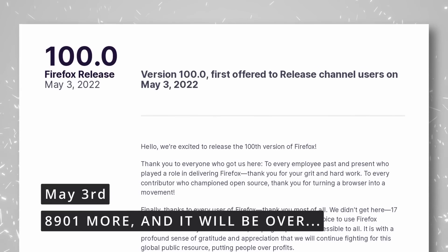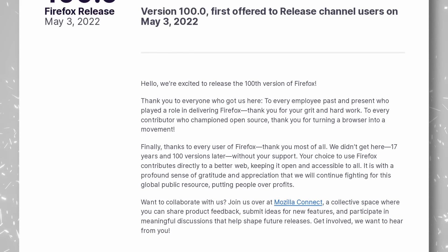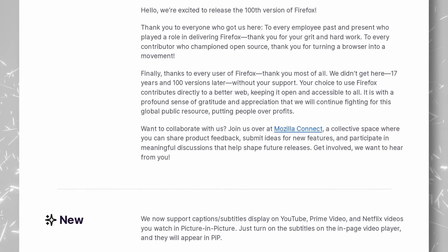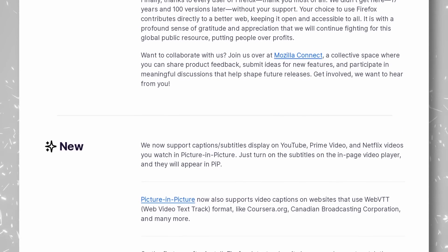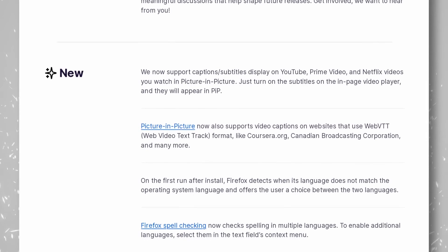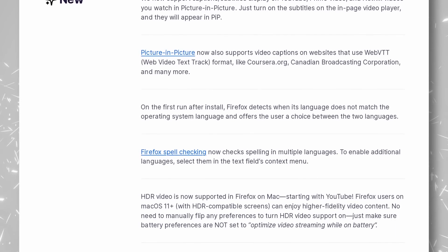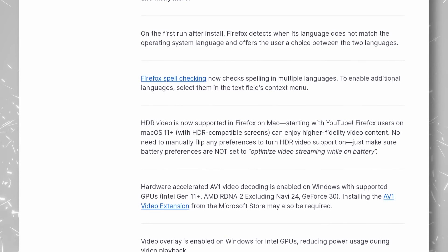Firefox has existed for 17 years, and it has now reached version 100. While that's an arbitrary number, with what some would qualify as minor versions getting a major number, it's still a big milestone and it has new features to celebrate it. The picture-in-picture mode now supports captions and subtitles from YouTube, Amazon Prime Video, and Netflix, and every site that uses the Web VTT format. Firefox can also spell check in multiple languages instead of just one, and the new GTK scroll bars are now implemented by default. There are also improvements to video playback for Windows and macOS, including HDR support on the latter and hardware-accelerated AV1 video decoding on the former, for GPUs that support it. Let's hope Firefox will be able to celebrate another 100 versions.